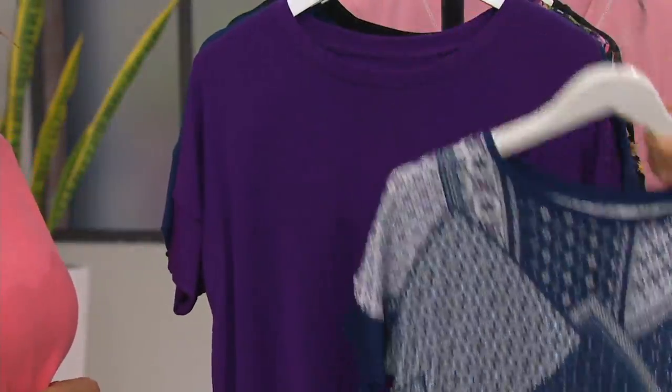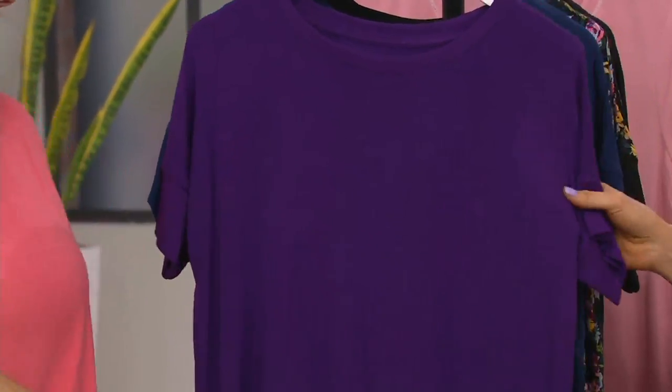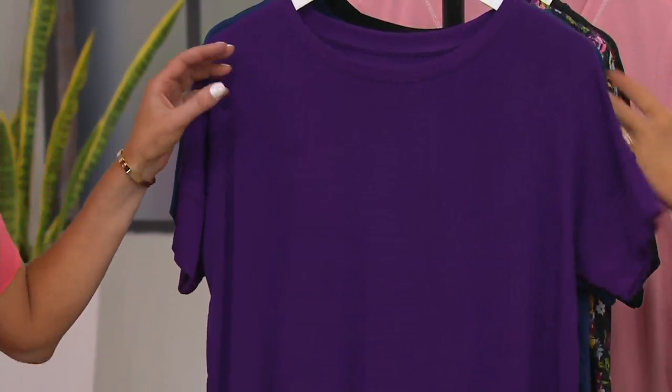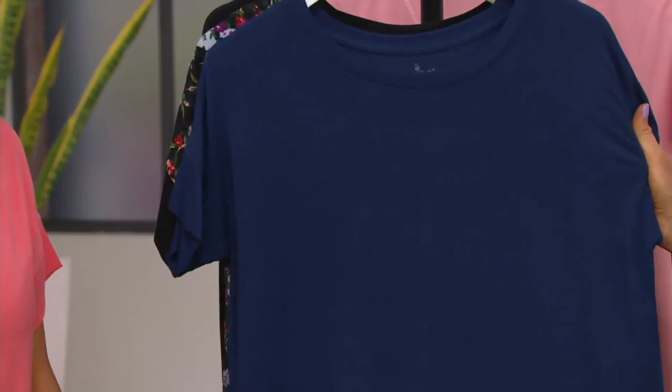That'll look really rich if you just throw on a pair of jeans — it's monochromatic but really cool. Or even flip flops and a floppy hat. Then we have dark purple, extra small through 3X — amethyst. Especially if you're a purple girl, that's a nice basic. Bright navy too — love that bright navy, extra small through 3X.